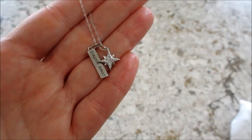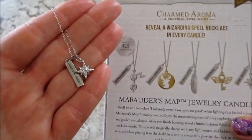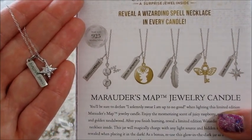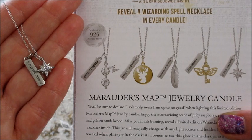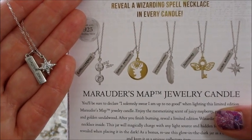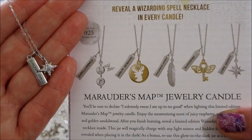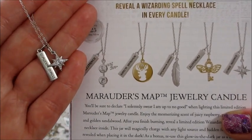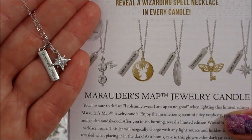There are five total necklaces you can get — I've already shown the others here on my channel. Stay tuned to see if I get a duplicate when my replacement arrives. I'll post it as long as it's not a duplicate. Subscribe if you want to see more Harry Potter products from Charmed Aroma. Thanks so much for watching — bye guys!